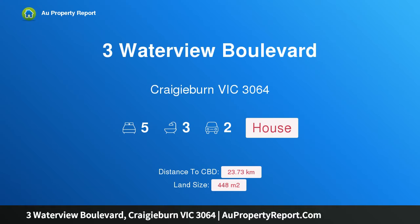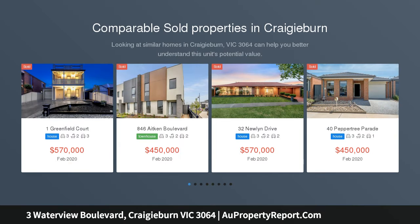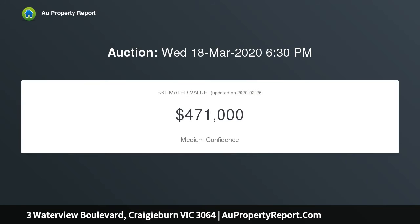Hi, I am glad to introduce property 3 Waterview Boulevard, Cradyburn Victoria 3064. Harcourt's Roxborough Park proudly presents 3 Waterview Boulevard, Cradyburn. With majestic appearance and grand proportions, this masterpiece built home is completed with a high level of attention to detail, presented with modern style and flair, offering a luxurious lifestyle that can only be described as the perfect family living.